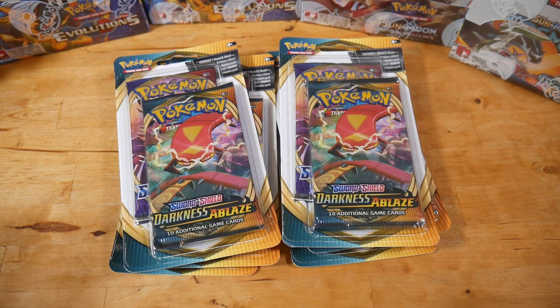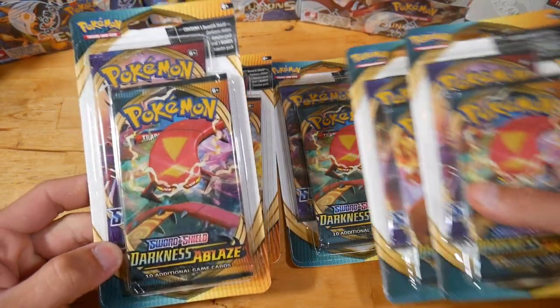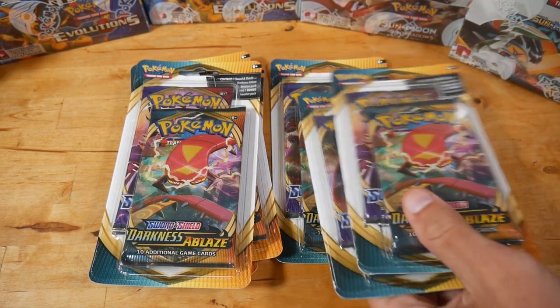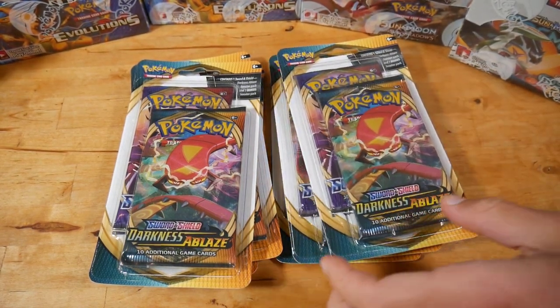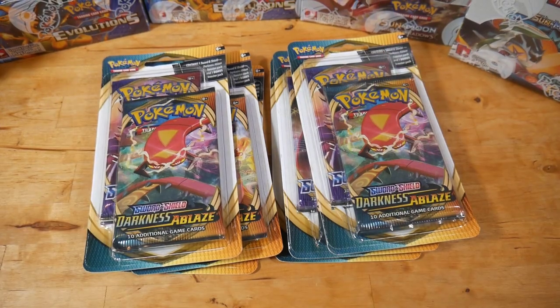Anyway, we're going to be opening up three of these each and I'm joined here today by Nathan H Pokemon. You guys can check him out in the links in the description. Go spam him and tell him to make a YouTube account. This guy has over 150,000 subscribers. Let us know in the comments who wins this battle.